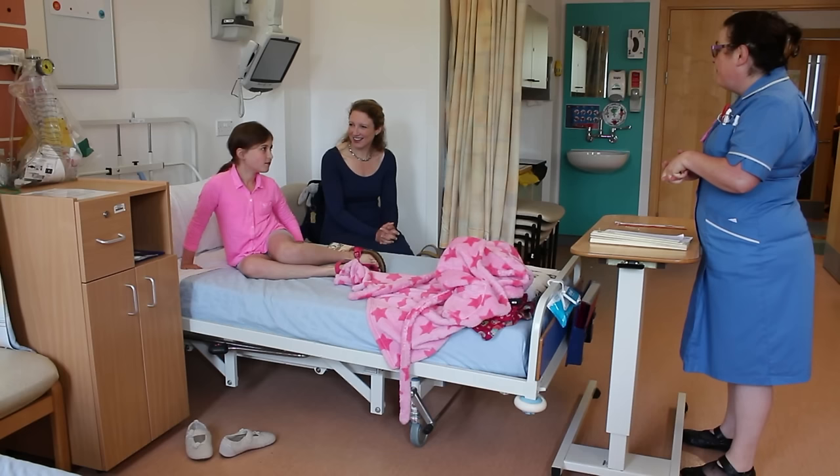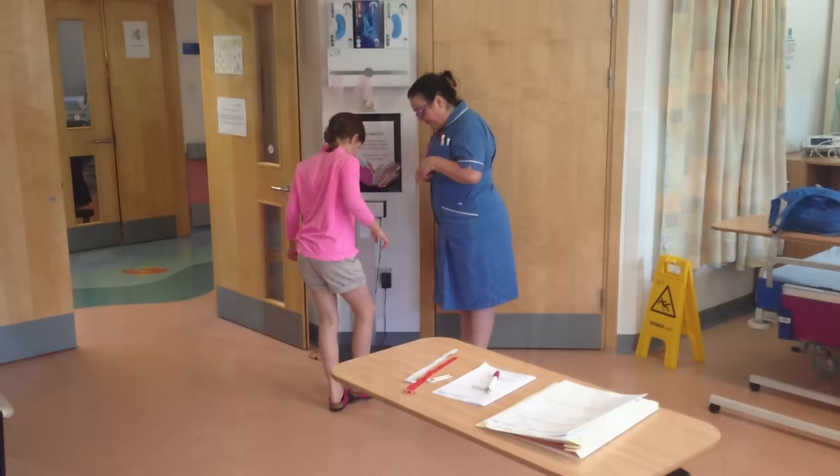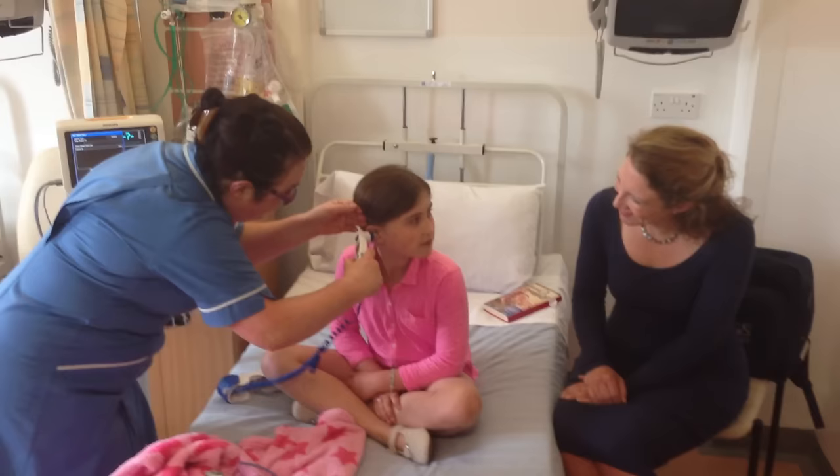The nurse who will look after you will come and do lots of things to make sure you're ready. They may get you to stand on the scales to see how much you weigh — remember to take your shoes off — and check your temperature.